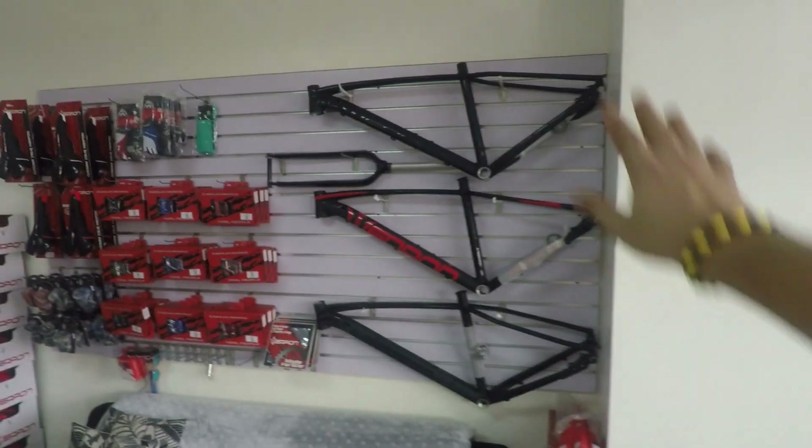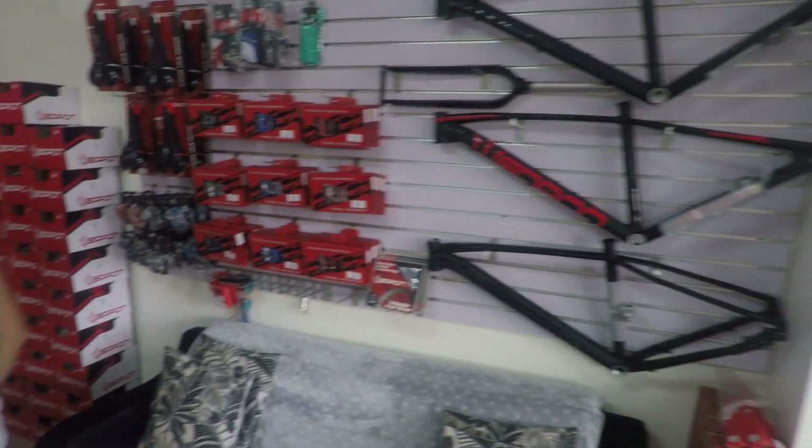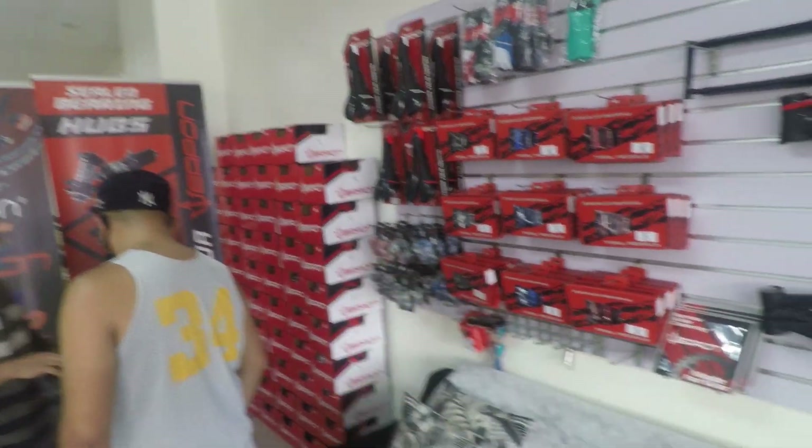Then dito meron na rin sila mga Weapon components at Weapon parts — kagaya nito: Weapon frame, pedal, saddle, stem, helmets meron din. Meron sila dito mga parts and components such as forks and group sets, kaso nandun pa sa lumang store nila. Then eventually lipat din dito. Ito na yung magiging main branch nila, tsaka bike showroom na din.